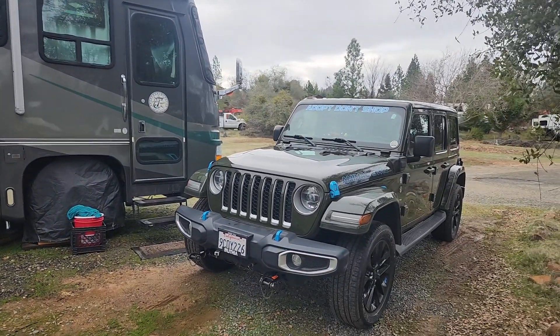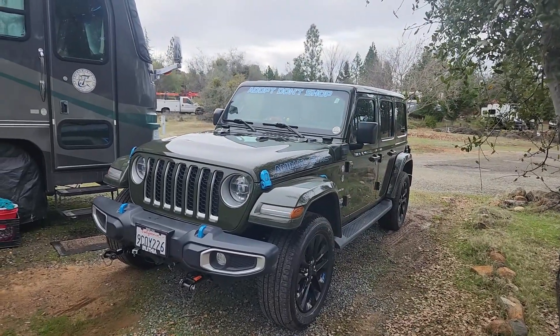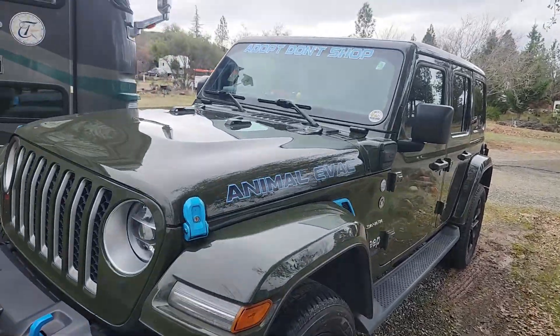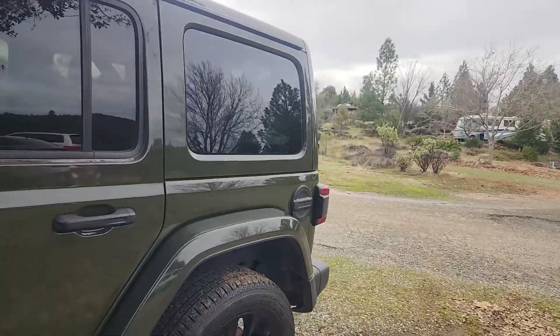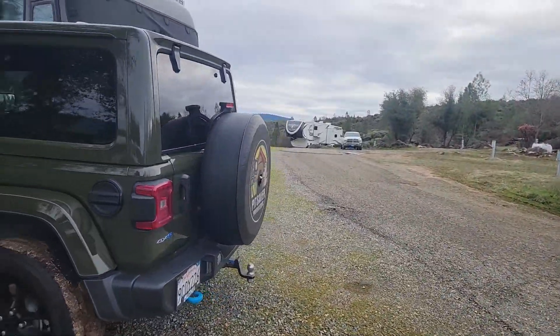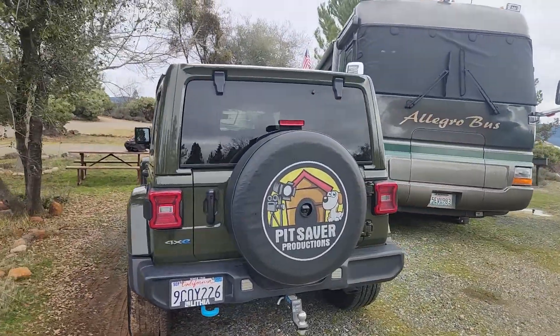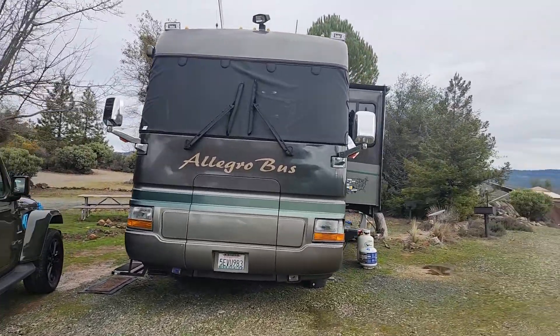The Jeep Wrangler is a 2022 Jeep Wrangler. It's a plug-in hybrid. Absolutely love the vehicle. It has worked out great for everything I've wanted to do as far as dog rescue or going snowshoeing or anything like that. It's been a perfect purchase for me. Also the green kind of goes with the green tint of the motorhome.